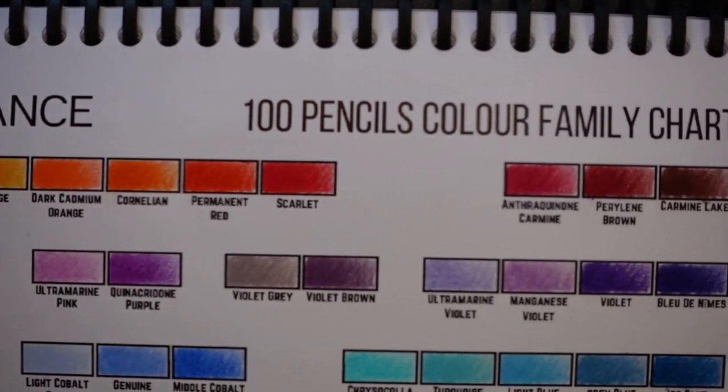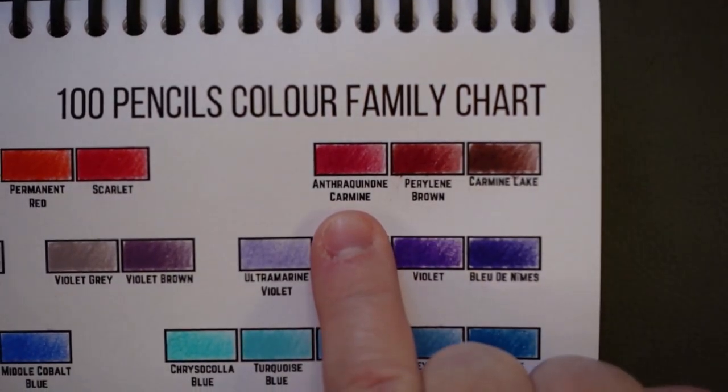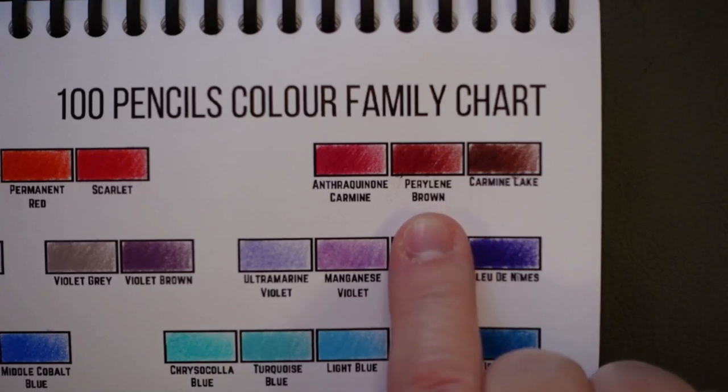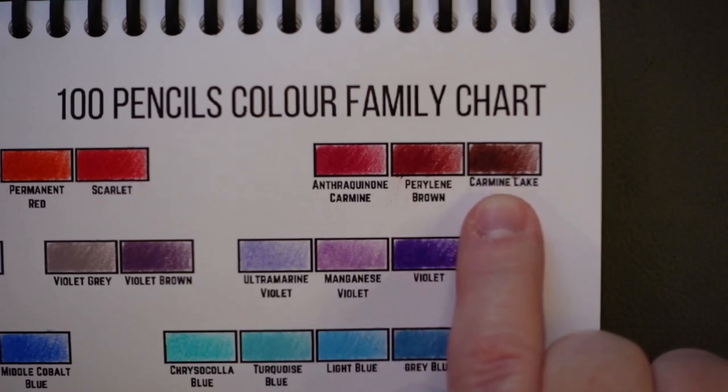Permanent red, scarlet — you guys are okay with those. Here we've got a crazy one: this is anthraquinone carmine. Anthraquinone carmine — that's how you say that one. I would love to go into all of these different pigments, but I think this video will just focus on pronouncing, and in future videos maybe I can go into the different families and talk more about them. This is perylene brown — that's another chemical family of pigments: perylene. Carmine Lake — I think everybody's sort of good with that one.